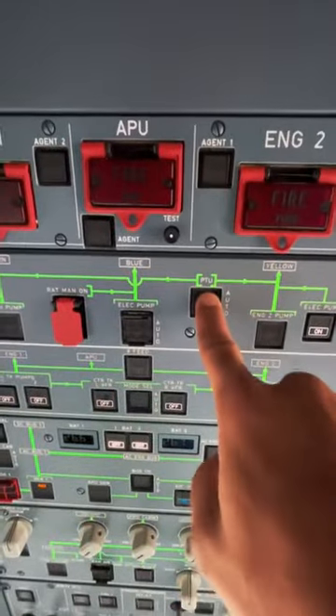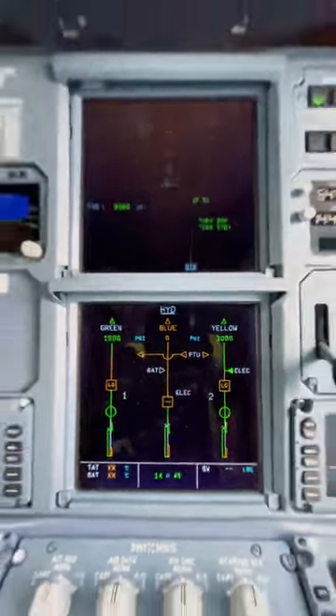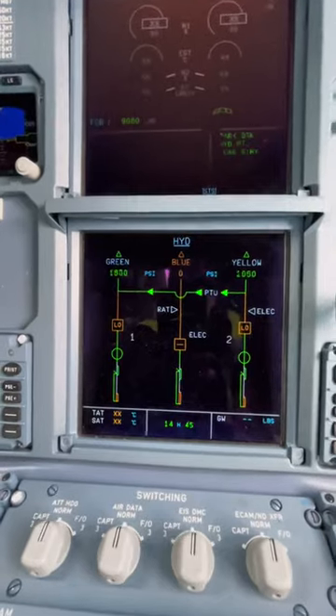During ground operations, when certain systems need to be hydraulically pressurized, the PTU comes into play. This system transfers hydraulic power between the green and yellow systems. This is necessary if one of the engine pumps fails. It also makes it possible to pressurize the green system from the yellow system for maintenance using the yellow hydraulic pump.